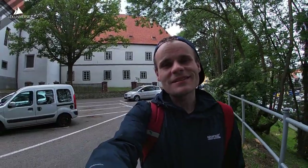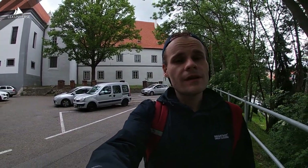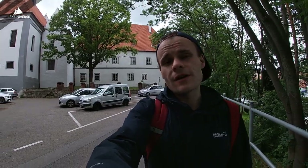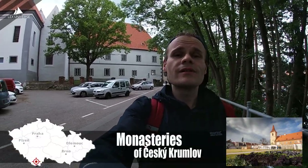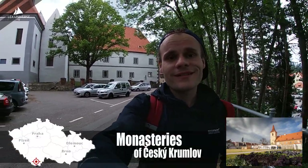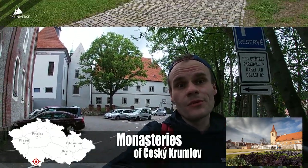The second most important landmark in Český Krumlov is this Franciscan monastery — actually there are several monasteries here. For around 300 crowns you get the grand tour that takes you through all the premises, which could be really interesting if you're into history, architecture, religion, or you're just really bored.